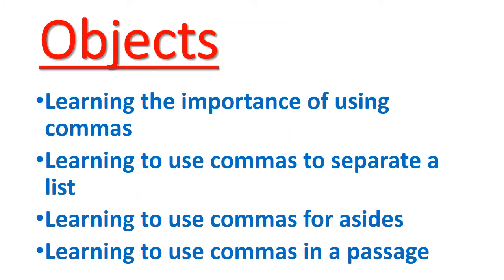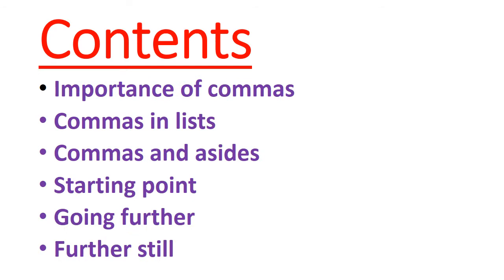Objectives: Learning the importance of using commas. Learning to use commas to separate a list. Learning to use commas for asides. And learning to use commas in a passage. Contents of the lesson: importance of commas, commas in lists, commas and asides. Starting point, going further, and finally further still.